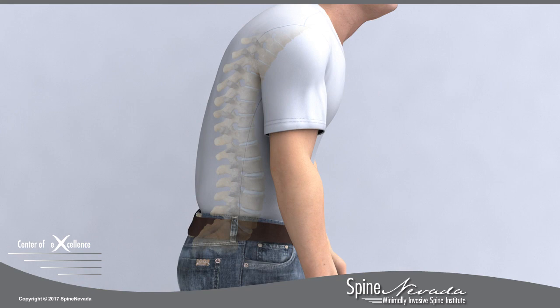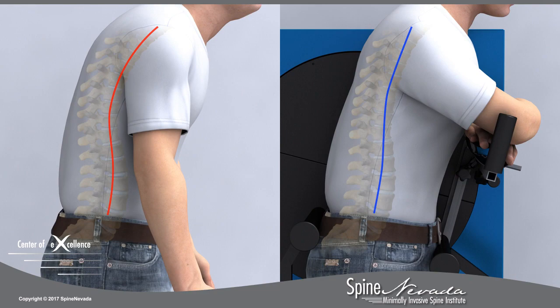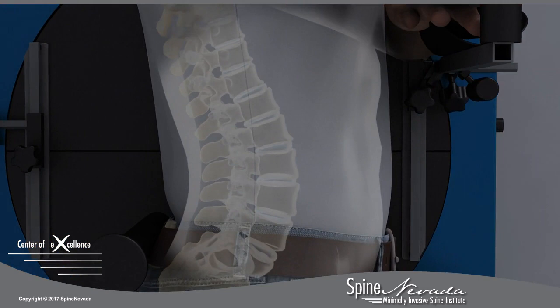The current standard for taking flexion-extension x-rays requires patients to bend on their own without constraint or guidance. At Spine Nevada, the VMA serves as a guide, assuring that patients bend sufficiently during flexion and extension.